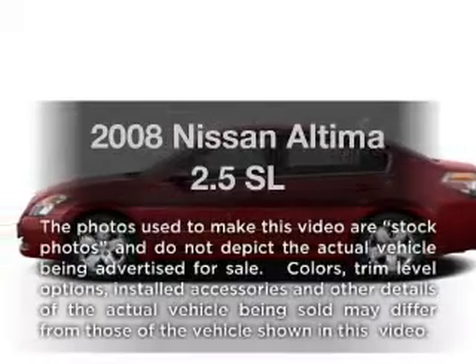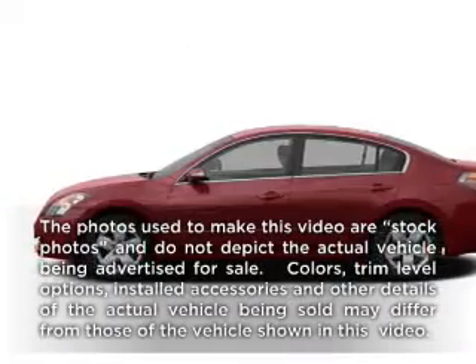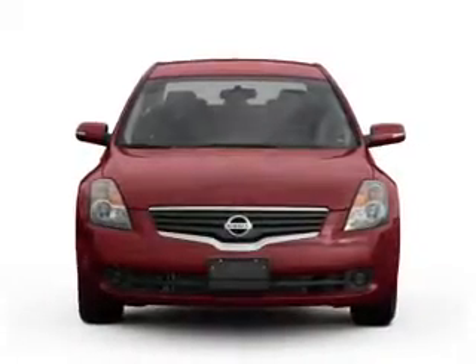Presenting the 2008 Nissan Altima. Everything you need under one roof with this great vehicle.